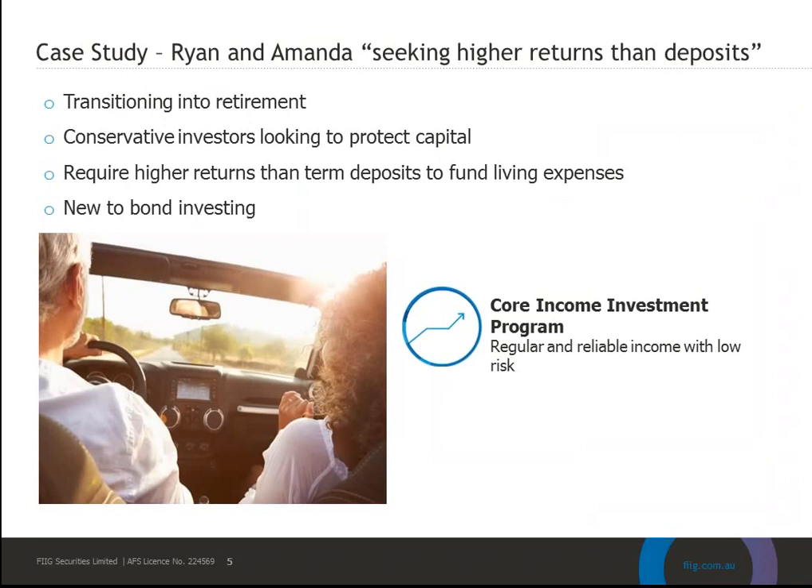Now let's take a look at a case study of the types of MIPS investors. Here we have conservative investors Ryan and Amanda, who've been using term deposits for income and as their defensive asset allocation. But with rates offered by banks as low as 3% now, it's not providing enough income. Ryan and Amanda don't know much about the bond market, don't want to become fixed income experts, and they'd like to be able to travel without worrying about their investments.